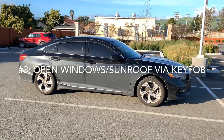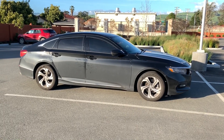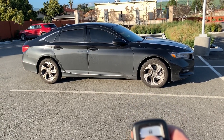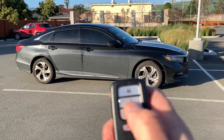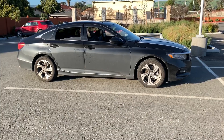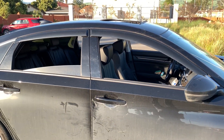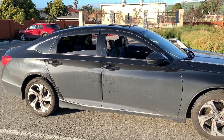Number two: you can actually open your windows and sunroof via the key fob. Here's my key fob right here — it's pretty cool. If you want to let some air out, you can do it remotely. What you do is unlock the car, let go, and then hold down the unlock button one more time. It unlocks the windows and the sunroof. A lot of cars have had this before, but it's still a really nice feature to have.